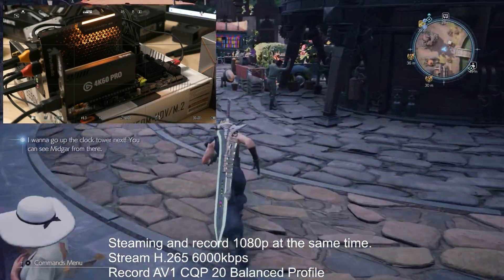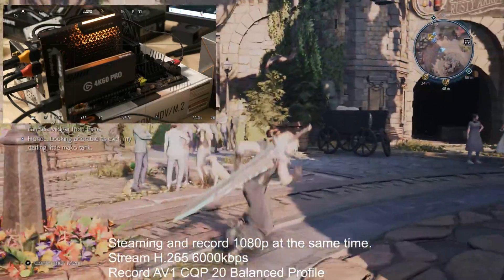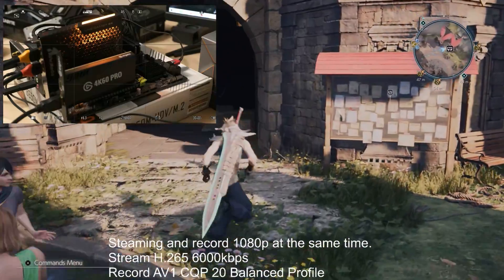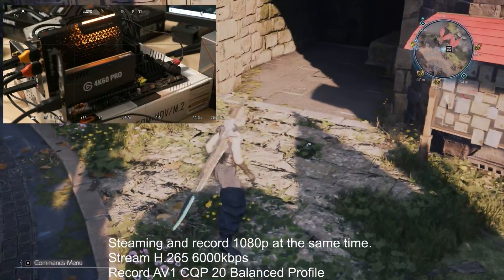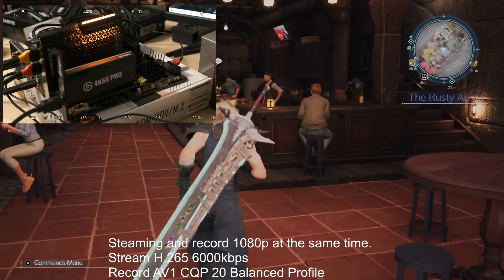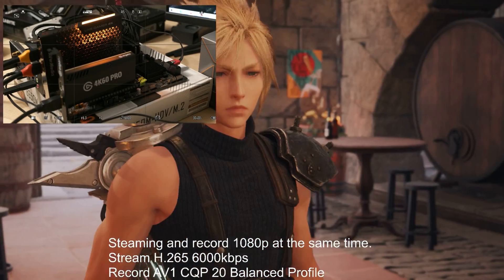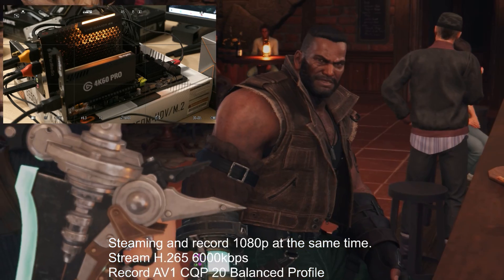I'm pretty impressed with the performance of this APU. Since my main purpose is recording gameplay, I would be fine with only recording high quality footage in H.265 4K60 without simultaneous streaming or any overlays. If you're building a streaming PC, you might have to do some tuning or make some tradeoffs to get it to run smoothly all the time — but maybe not.